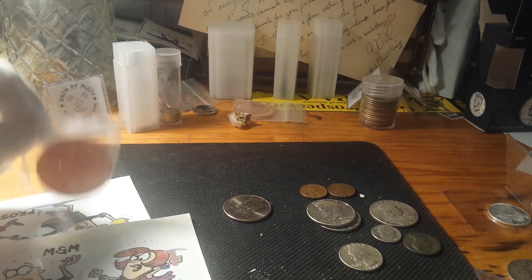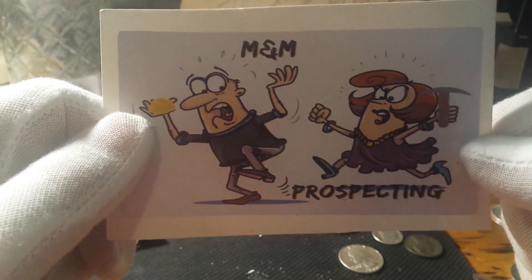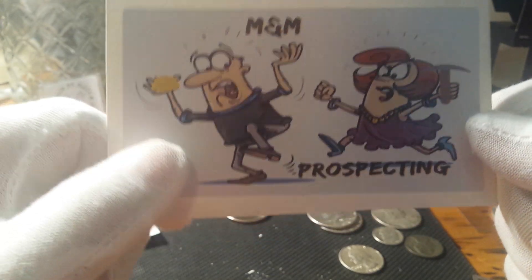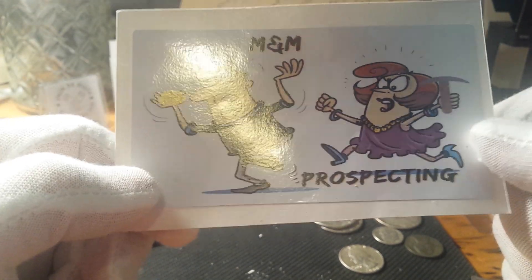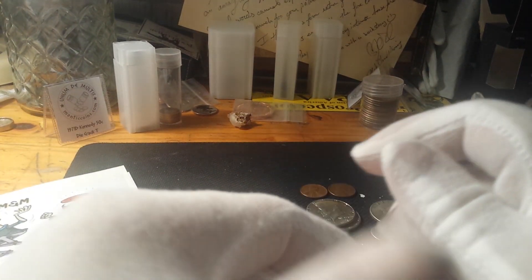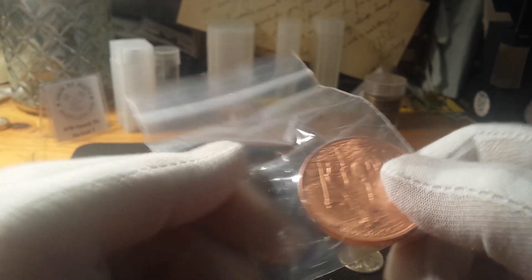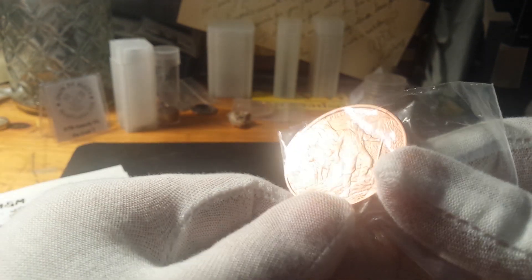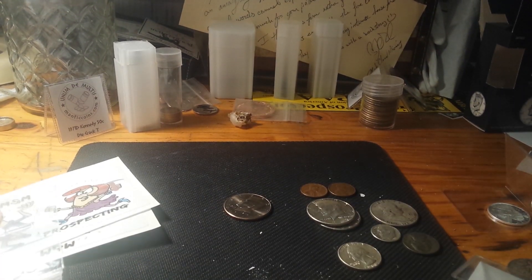Let's start with M&M Prospecting. They did a 300 subscriber giveaway appreciation — this is their awesome sticker. Their videos always start out with the Benny Hill theme, British comedy, it was hilarious — I used to love watching that when I was a kid. M&M Prospecting is awesome. They didn't have to send me this, but they did because there was a little confusion in their number game. But they sent me this Prospecting round, which was pretty cool. I always like the Prospectors. Thank you, M&M Prospecting.